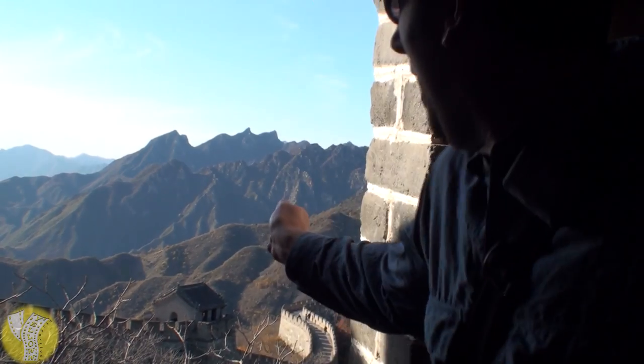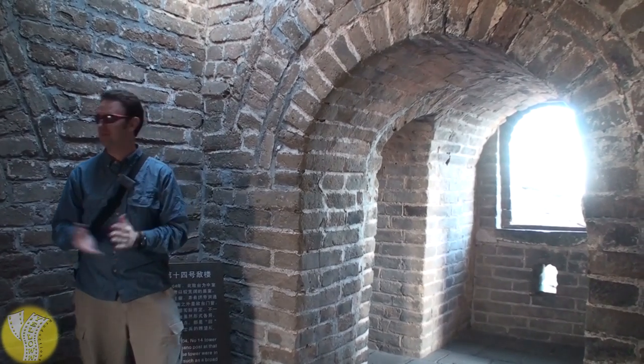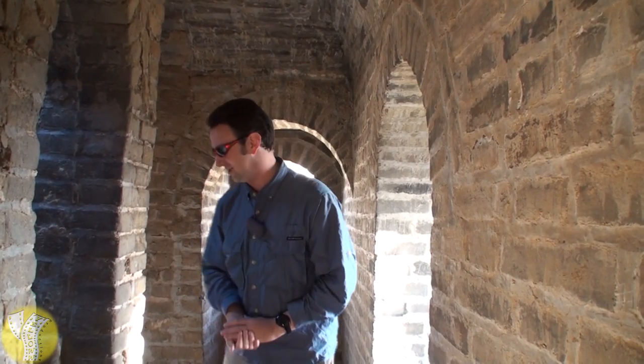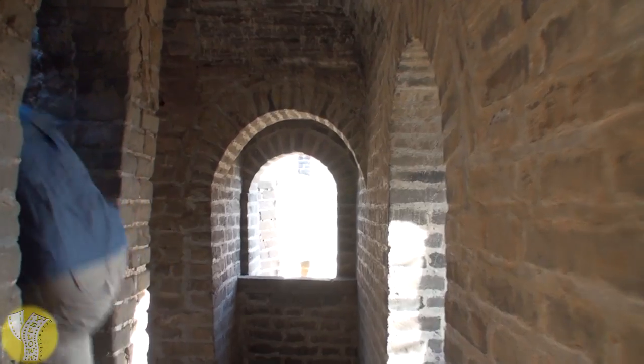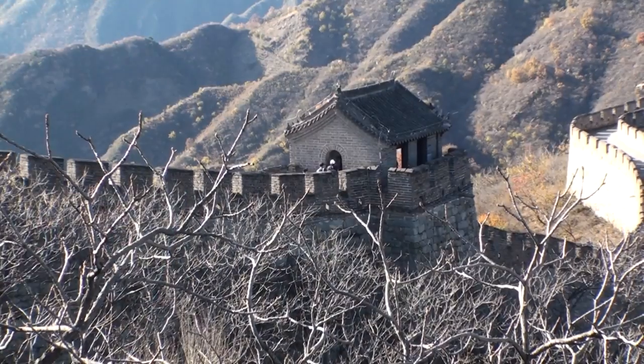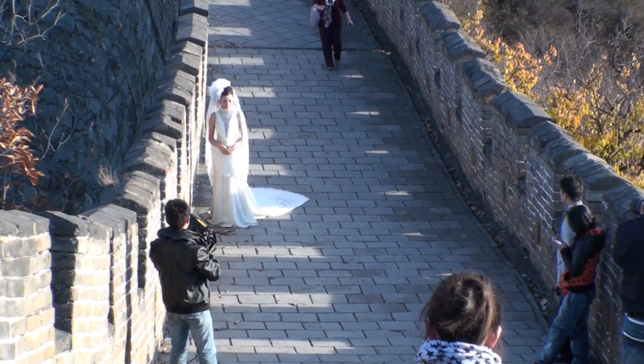A pretty cool thing about this part of the Great Wall are the watchtowers. You can pretend you were a person here in China shooting arrows at the Mongolians invading. This particular tower, number 14, was actually used as a command center. The staircases up the watchtowers are the most treacherous and only for the most adventuresome. But from the top of the watchtowers is where you'll get some of the most rewarding views — it's like the top of the world. You might even catch somebody getting married on the Great Wall of China.